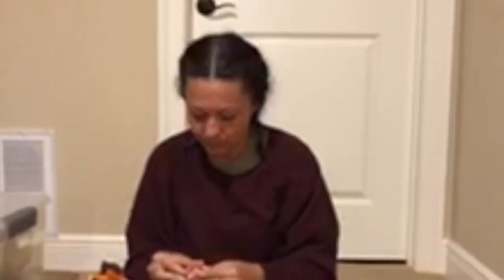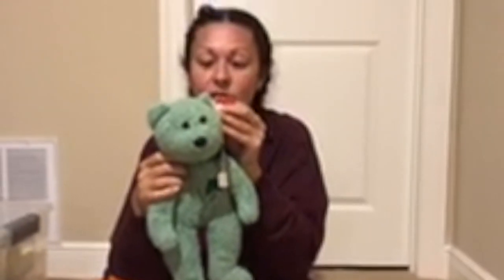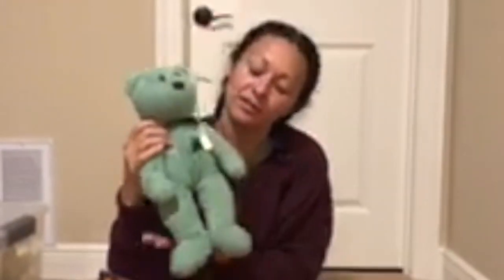This one I think we got at a Beanie Baby show because it still has a price on it. We got it for $10.95 way back in the day. Who knows when. This is Shamrock. Shamrock proudly wears a symbol of Irish luck and good fortune on his chest.